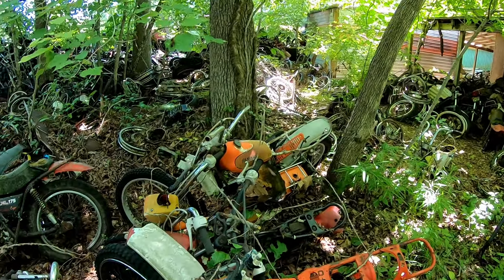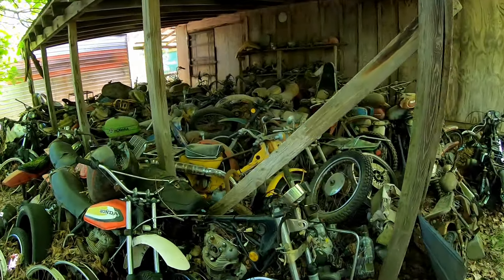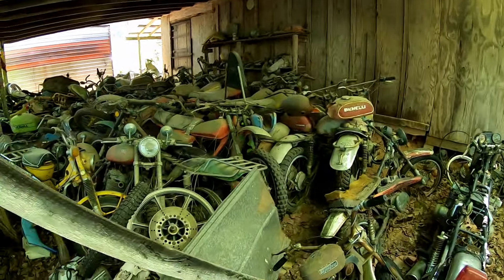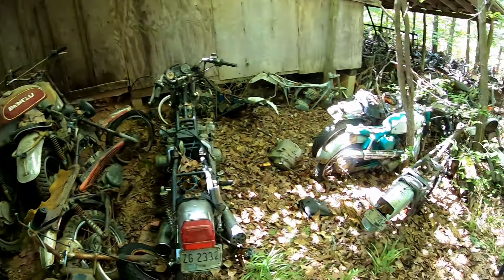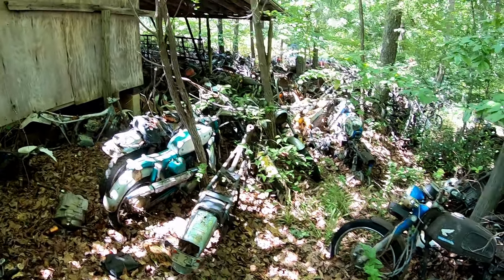Let's see where to go from here. I don't know enough about motorcycles but this is crazy. Benelli? Don't know what Benelli is. Hondas.